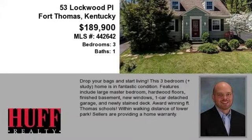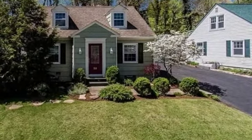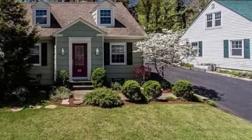This property is a three-bedroom, one full bath, Cape Cod. This property is listed for $189,900.